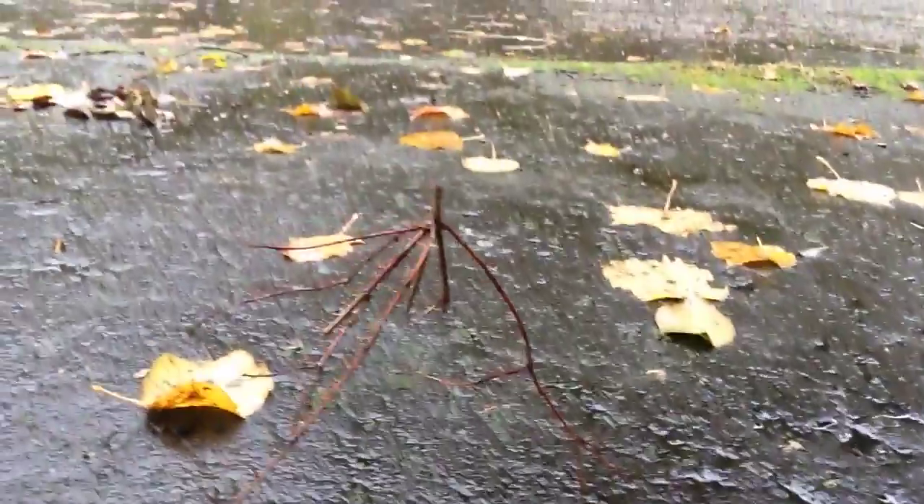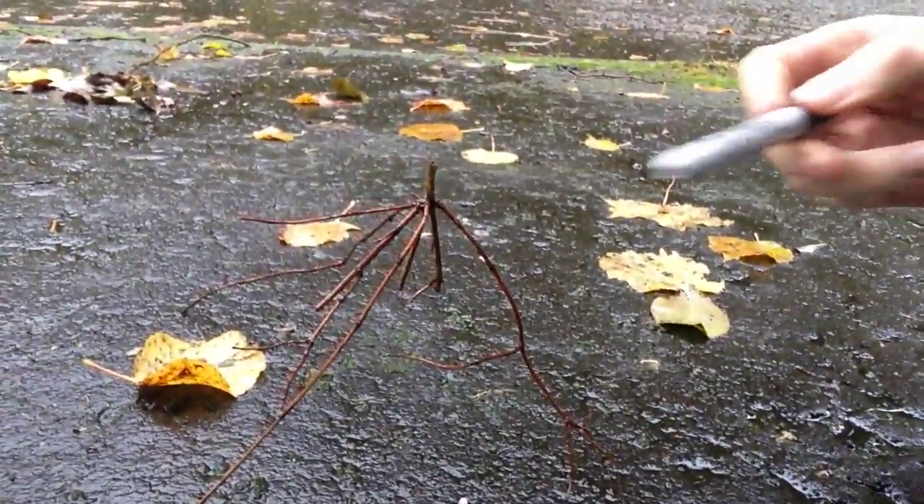And that is the advantage of this kind of insect — it's really able to blend in with its surroundings, and this helps to avoid being eaten by predators. It looks just like a stick. You can hardly tell the difference, but if I just...